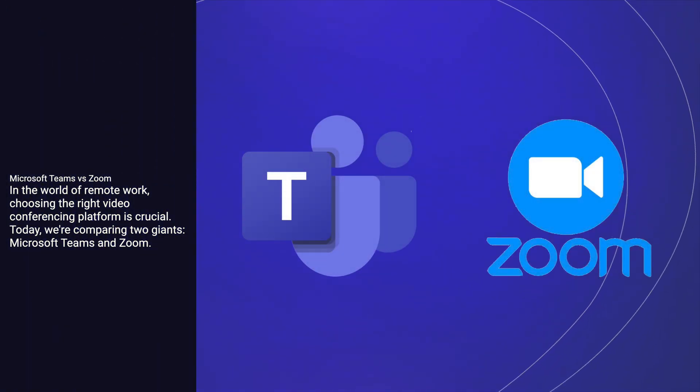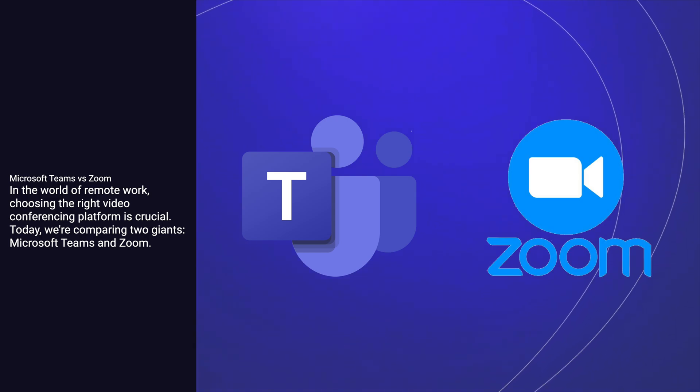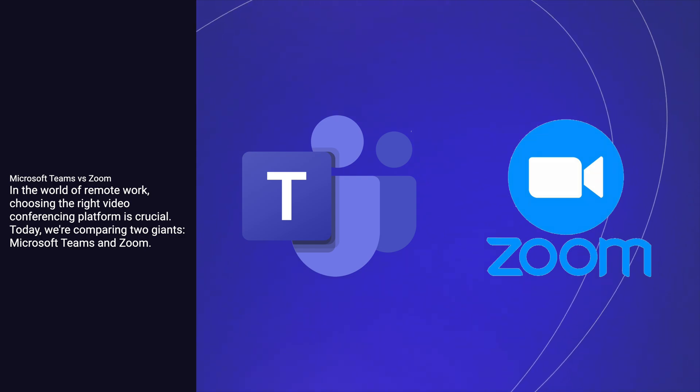In the world of remote work, choosing the right video conferencing platform is crucial. Today, we're comparing two giants: Microsoft Teams and Zoom.